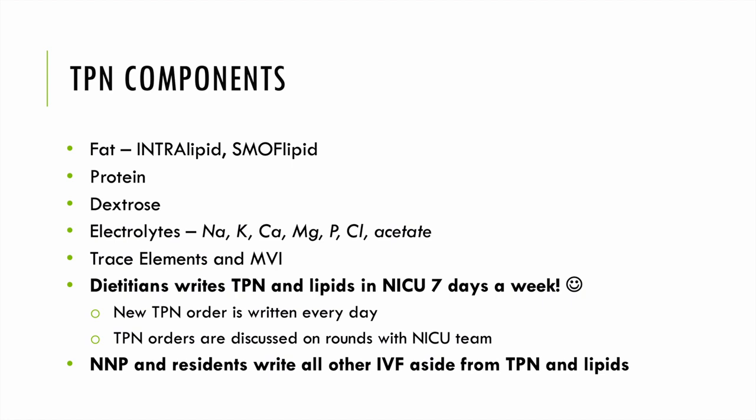TPN components: we typically start intralipid, a primarily soybean-based lipid emulsion with more omega-6 fatty acids. We also have smoflipid — soybean, MCT, olive oil, and fish oil — and omegaven, a purely fish oil-based lipid emulsion, for infants who develop cholestasis. We add electrolytes to all TPN: sodium, potassium, calcium, magnesium, phosphorus, chloride, and acetate, plus trace elements and a multivitamin. The dieticians write TPN bags every day of the week, while other IV fluids are written by the medical team.